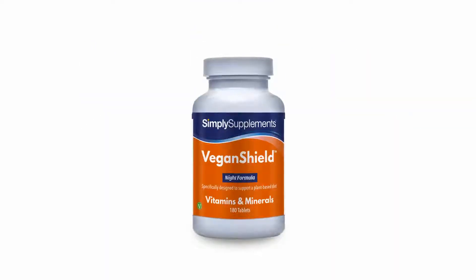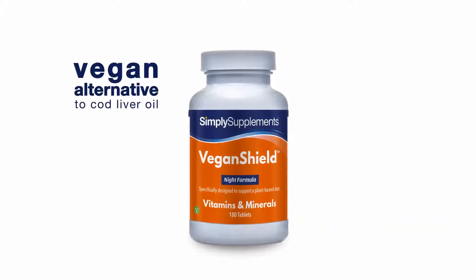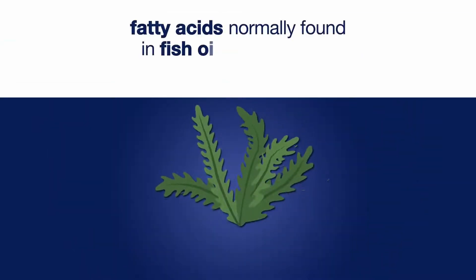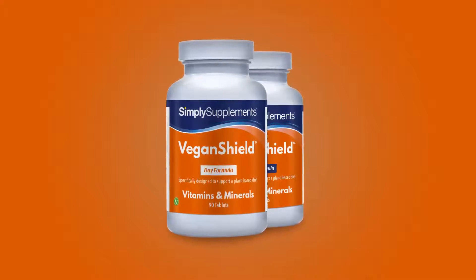But our Night formula contains so much more than just zinc. Calcium, commonly found in milk, is included to keep your bones strong. Vitamin D helps your body to absorb the calcium. Most unique of all, however, is the vegan alternative to cod liver oil we've included. We found a vegan-friendly way to source the beneficial fatty acids normally found in fish oil, but this time from algae. All the science means one thing: more complete nutrition for you. Meeting your body's needs on a plant-based diet has never been easier.